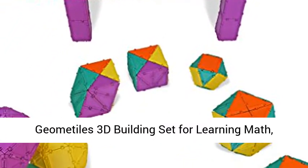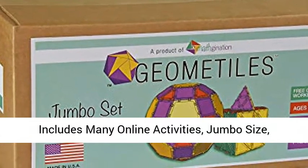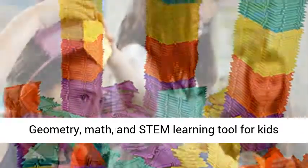Geometal's 3D building set for learning math includes many online activities, jumbo size, 512 pieces, made in USA. Free unlimited access to online math activity books and brain teasers.